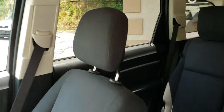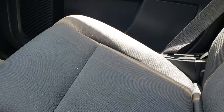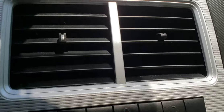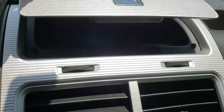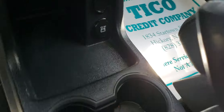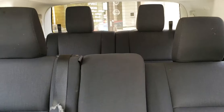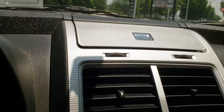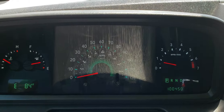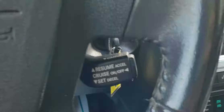This has a blackish gray cloth interior. The seats are in good condition with no rips or tears. It does have a little stowaway on the top. This is third row seating. This is also all-wheel drive, so it's great for rainy and snowy weather. It does have cruise control.